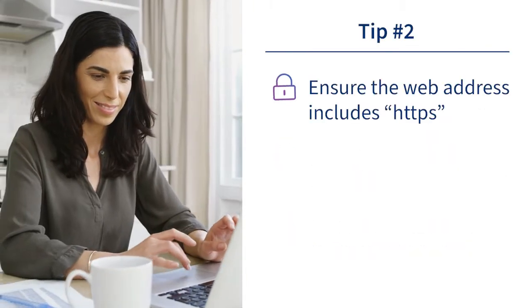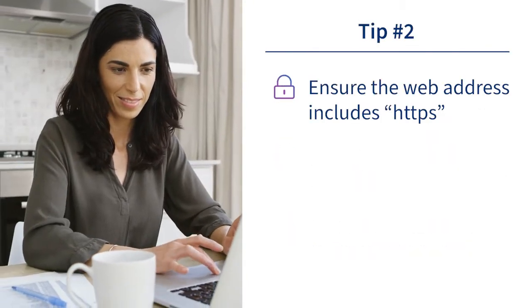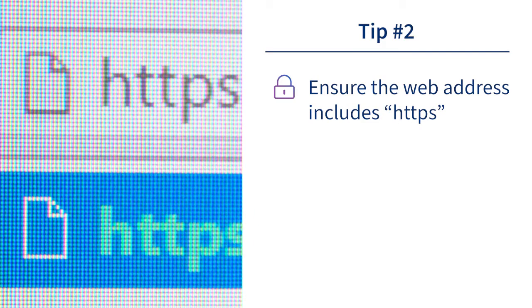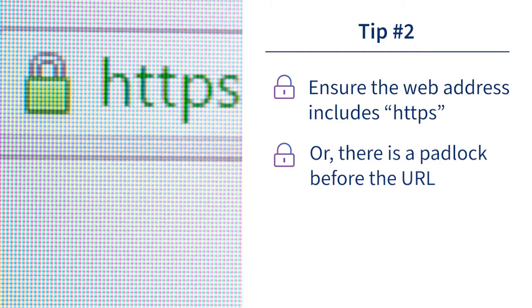Number two: ensure that when you're surfing the web for your next good deal, the web address for the store includes HTTPS or a picture of a padlock before the URL. This means that the website is secure and protecting the integrity and confidentiality of data.